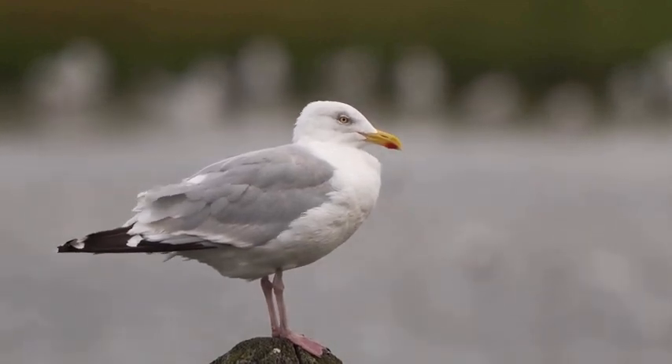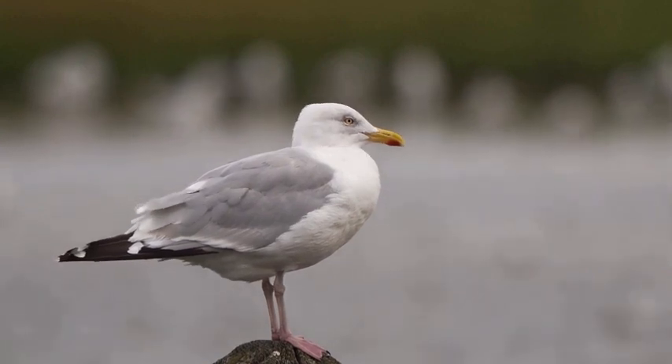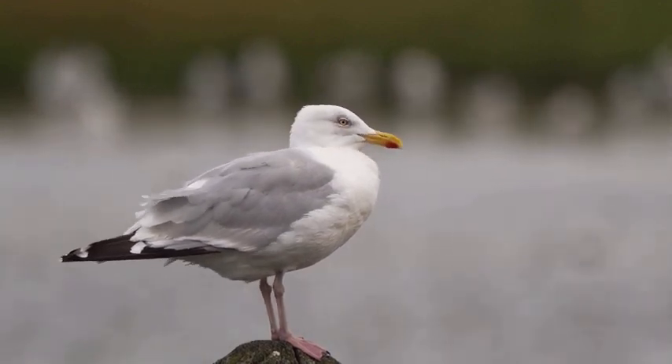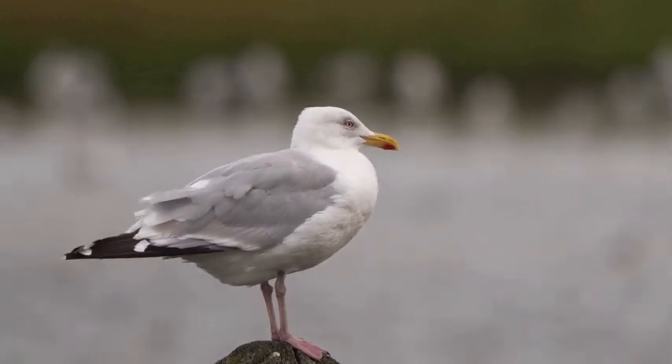Our first contender today, the herring gull, is a familiar sight along the coastlines. With their sleek white and gray plumage, they rule the skies with their impressive wingspan and aerial agility. Herring gulls are opportunistic predators known for their scavenging prowess and their ability to snatch food from the water's surface.